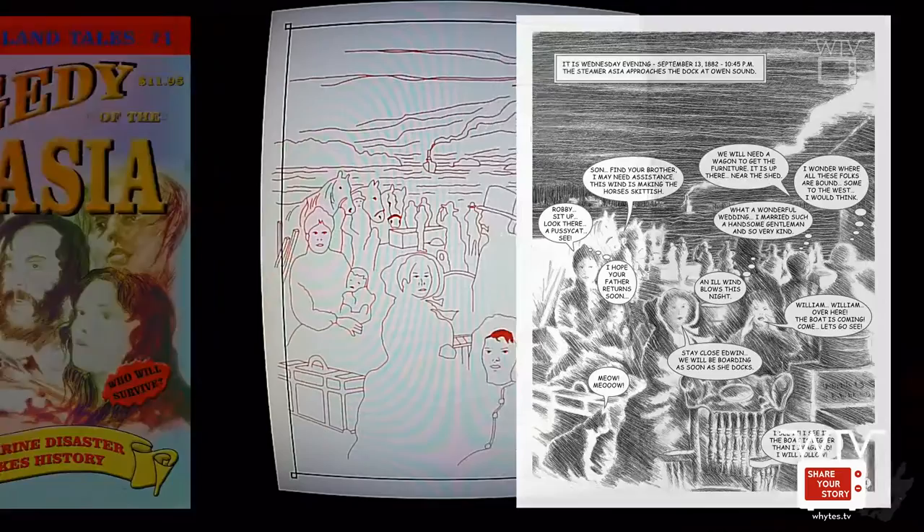This one was from our podcast where I was tracing a page from the Asia. Here's the steamer Asia coming into the shore — this is the first image in our graphic novel of the Asia.